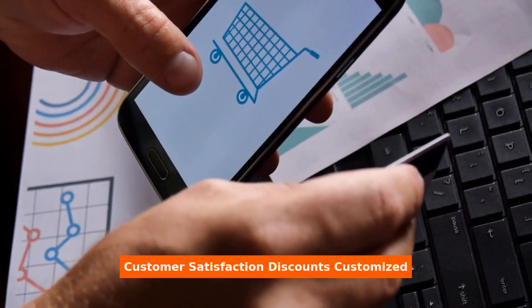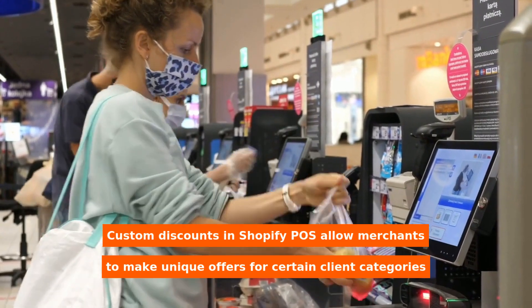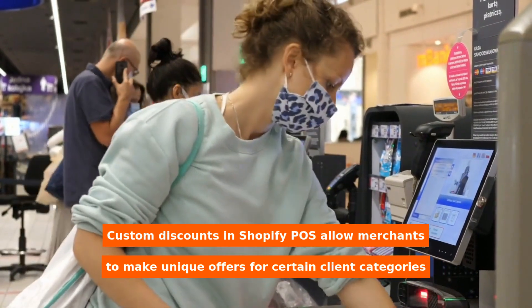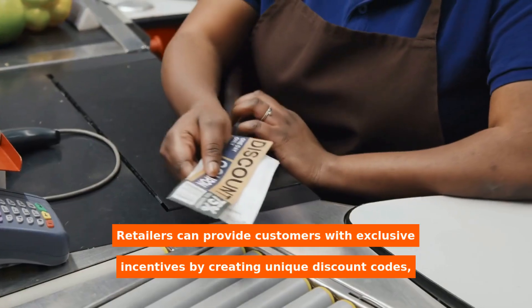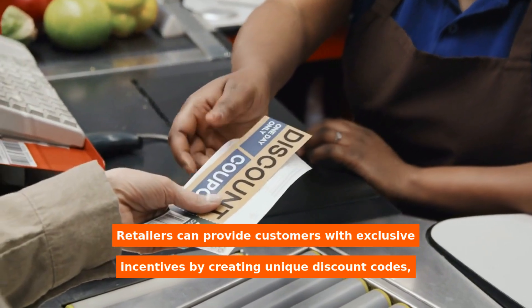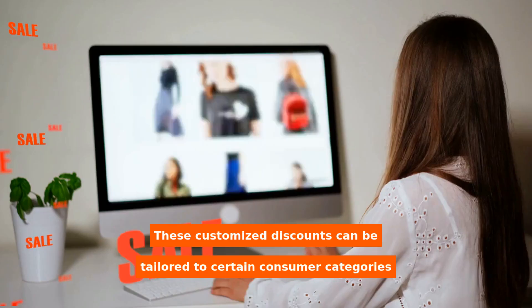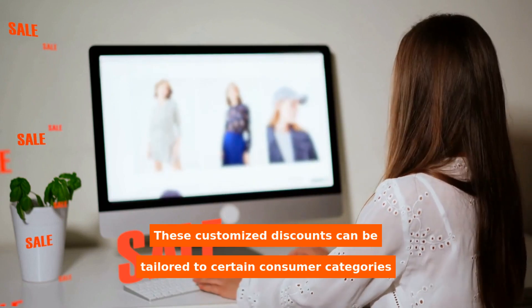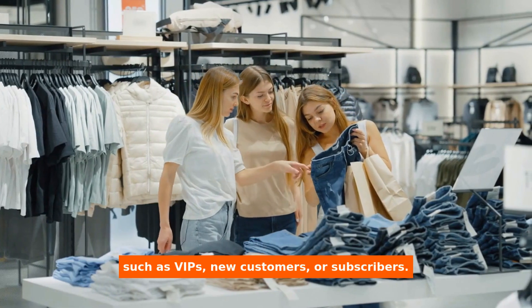Custom discounts in Shopify POS allow merchants to make unique offers for certain client categories or marketing campaigns. Retailers can provide customers with exclusive incentives by creating unique discount codes, increasing customer happiness and loyalty. These customized discounts can be tailored to certain consumer categories such as VIPs, new customers, or subscribers.